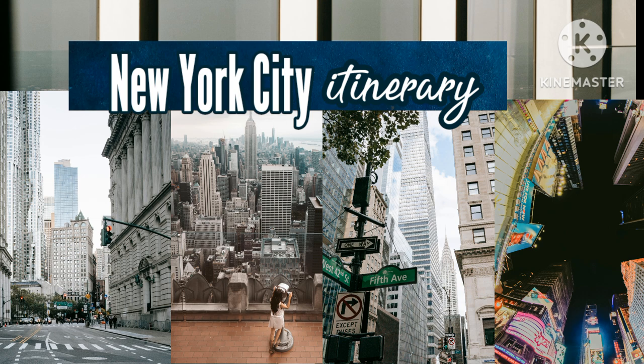How to visit One World Observatory: I recommend buying your tickets online in advance. If you purchase tickets online, you will skip the ticket line but could still wait in line for the elevator to the observatory. You have the option to pay more to also skip the elevator line. You can also purchase skip-the-line tickets through Get Your Guide, a great idea if they are sold out on the official website. Tickets start at $44.